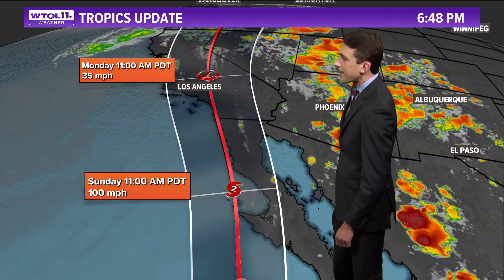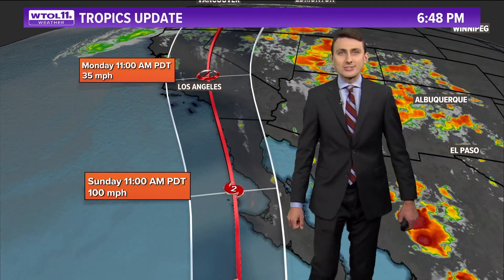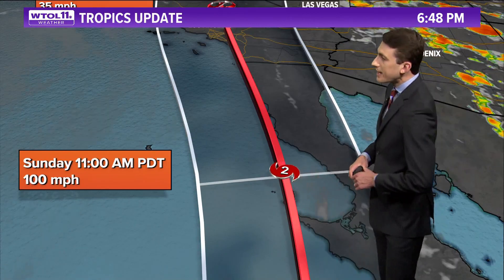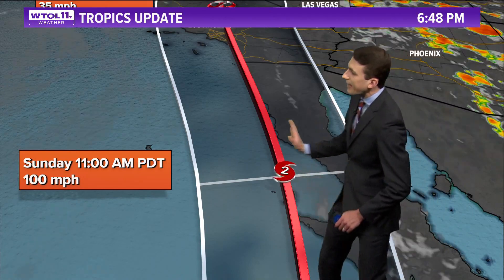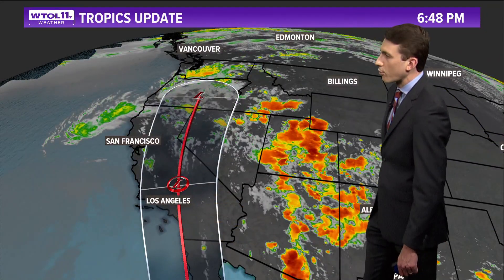There is a chance that landfall is made on the Baja Peninsula, which is where most of these Pacific hurricanes make landfall. But there is still a bit of spread on an east-west level, and there is still the chance it goes around the Baja Peninsula and makes landfall in Southern California, which would be an exceedingly rare event. Timing-wise, this is Sunday morning, at which point it would be down to category 2 status.